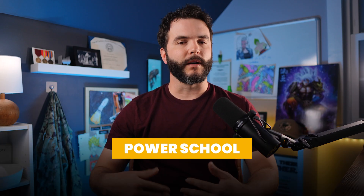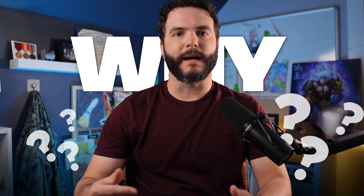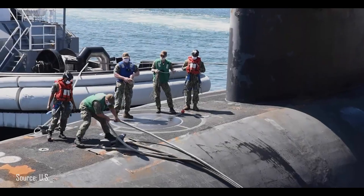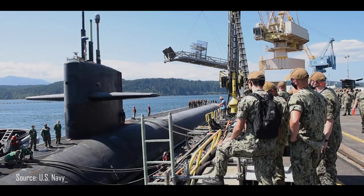Power School is about one thing above all: theory. Before anyone touches a reactor or operates a valve, they have to deeply understand the why behind every process. Students must master the physics, the flow paths, and the chemistry — the foundational knowledge that allows them to make sense of complex systems under pressure. This theoretical framework is what enables Navy nukes to spot problems before they happen, react intelligently in high-stress environments, and communicate with certainty and confidence. Without this knowledge, the third phase of training would be impossible. Power School ensures that when hands-on experience begins, students already know what they're looking at and what it means.